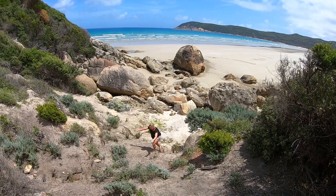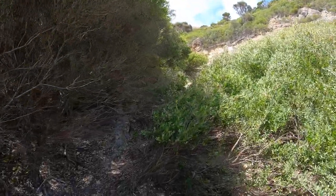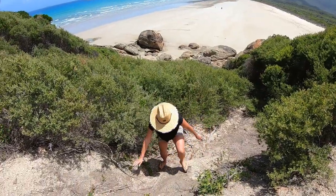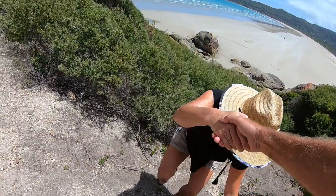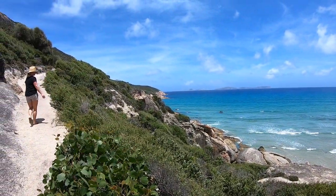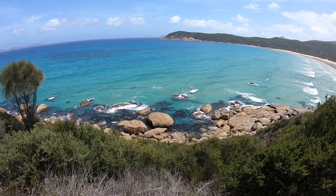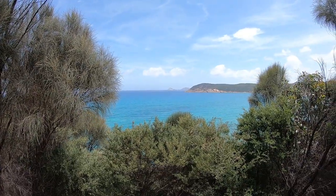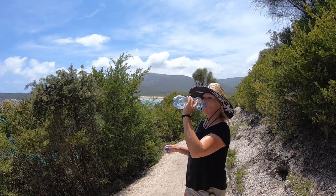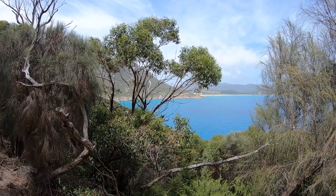Come on, Cheryl, we're just going to climb this hill. There's a trail up here. It's a big hill. This is Little Oberon Bay.